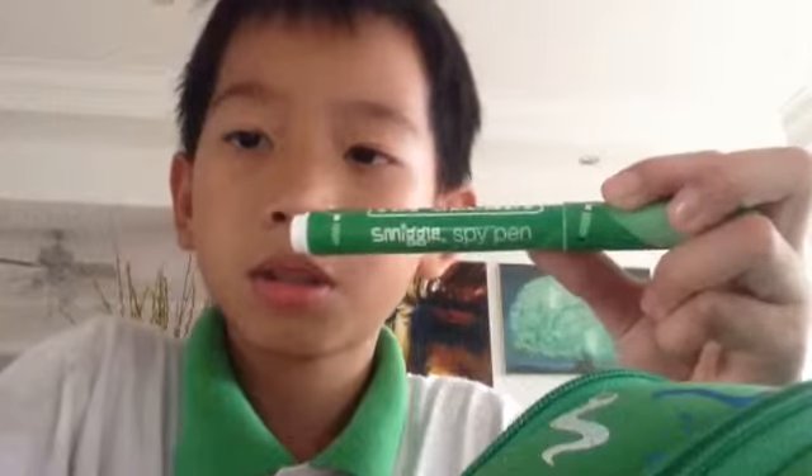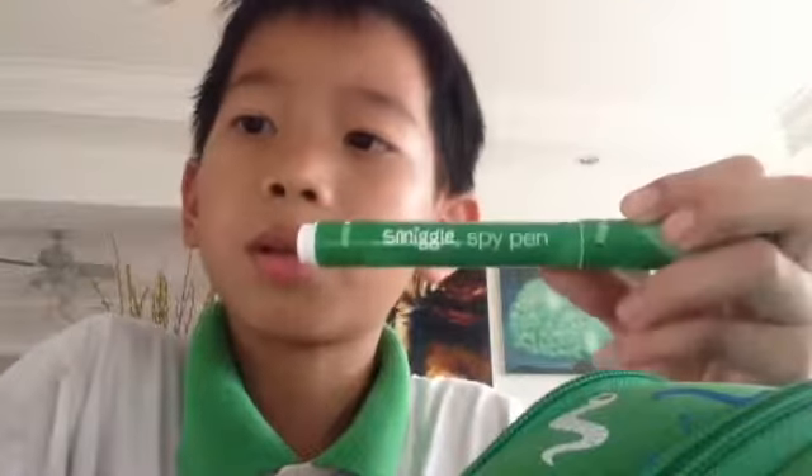It's from Smiggle — Smiggle's spy pen. I don't know whether it's opposite. It may be opposite. It's opposite words. It's an invisible pen, really.